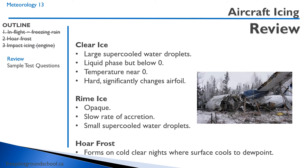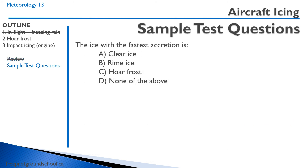The three types of icing are clear, rime, and hoar. Clear ice is from large supercooled water droplets near zero degrees. Rime ice involves rough, small supercooled water droplets. Hoarfrost forms from radiation on cold, clear nights. The ice with the fastest accretion is clear ice — you have large supercooled water droplets that very quickly form on the wings and other parts of the airframe. Rime ice has smaller droplets, so the accretion rate is much slower. Hoarfrost, of course, is not something that occurs while you're flying.